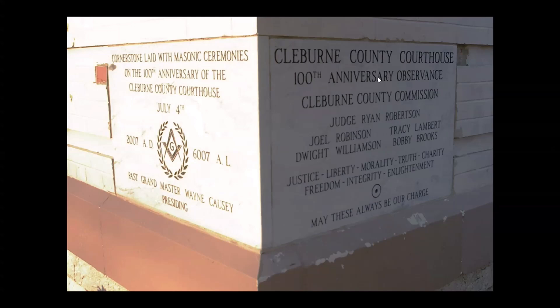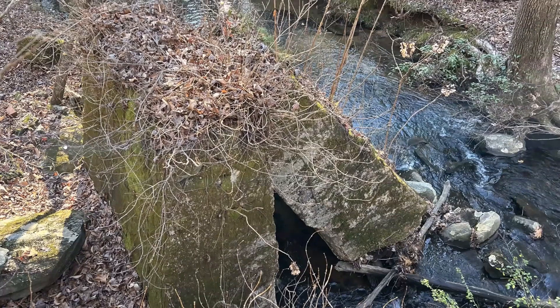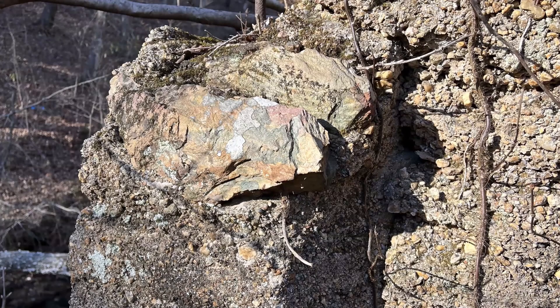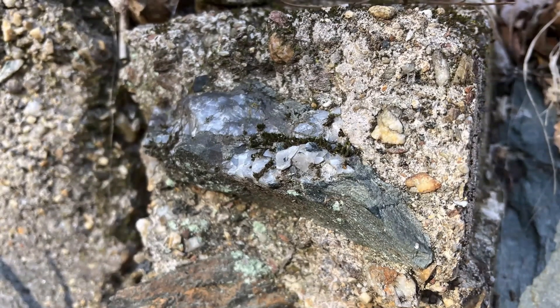Here's a cornerstone on the courthouse: 100th anniversary, July 4th, 2007. Grand Master Wayne Causey presiding. Yeah, this seems very typical — in the middle of nowhere, pieces of structure all over the place. Closer shot of what's going on there. To me it looks like you've got some kind of transitioning going on within this structure at some point.